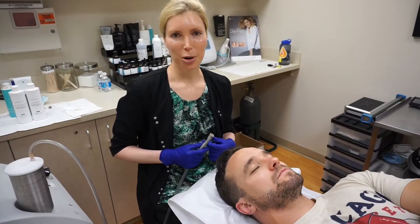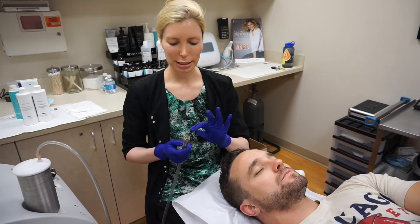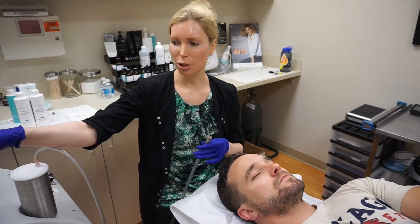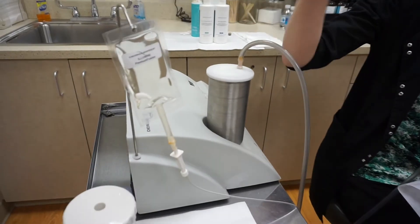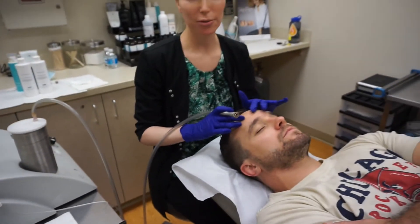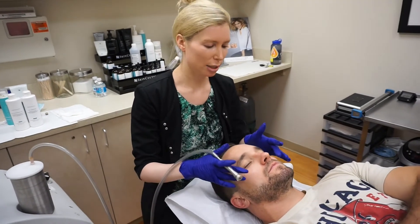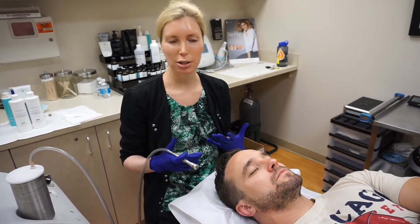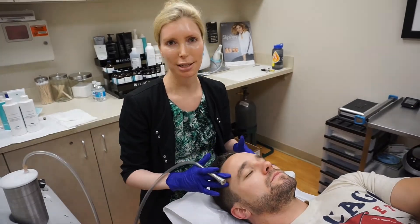Now we're about to do the second part of the DermaSweep procedure. This uses a silk tip that we're actually going to infuse into the skin. This cocktail — you can kind of see here, it looks like a little mini IV bag — we're going to put in the Illumina infusion. He has some mild photo damage and some preventative anti-aging concerns, so this has lots of peptides and brighteners that we're going to put right back into his skin.